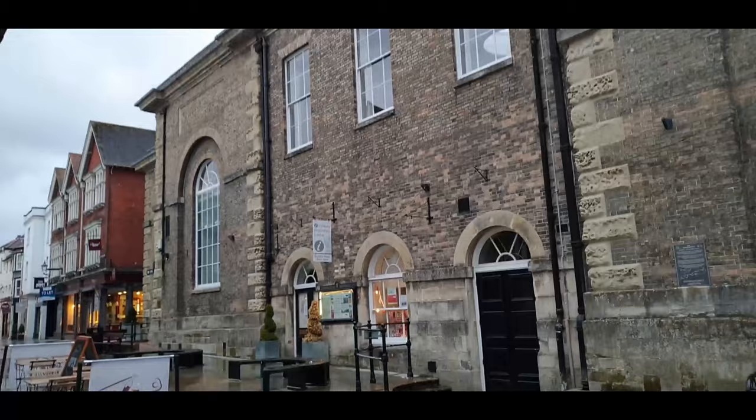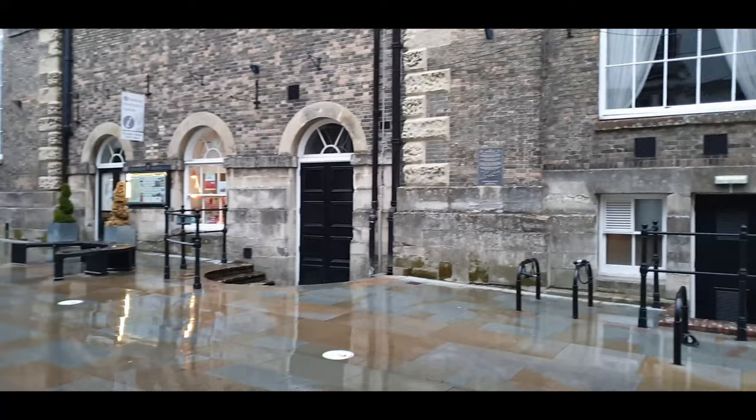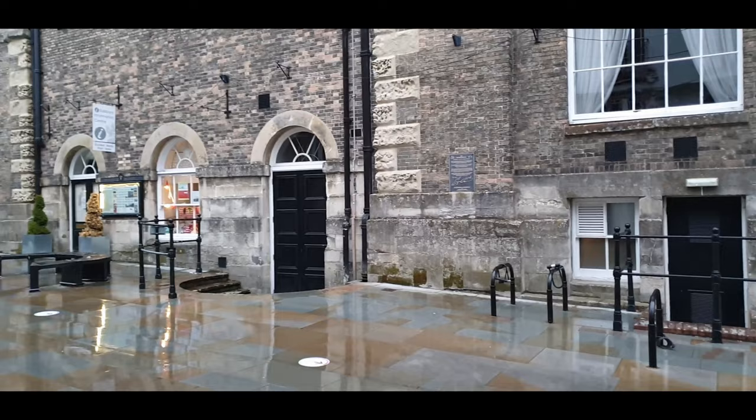So this is the back of the Guildhall, in what's called Fish Row. It's got the tourist information shop there. There's a little plaque I showed you with the back of the Trafalgar walk thing.